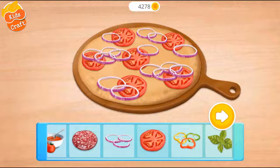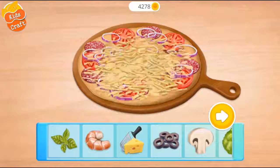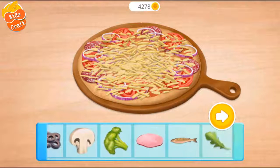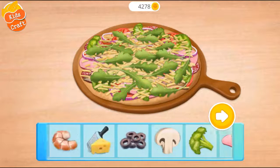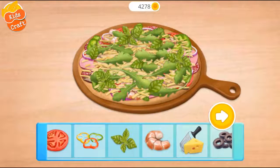Onions. Tomato. Salami. Cheese. Tomato sauce. Broccoli. Arugula. Fish. Ham. Shrimp. Basil.